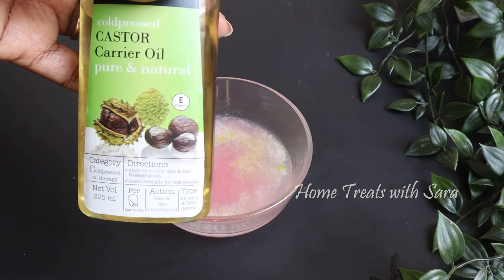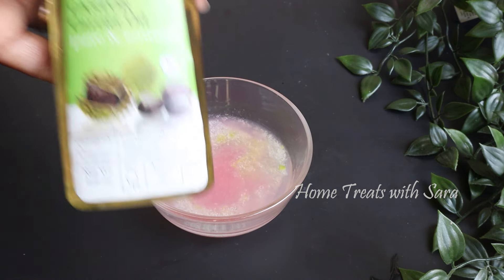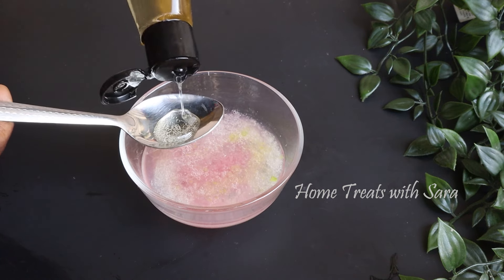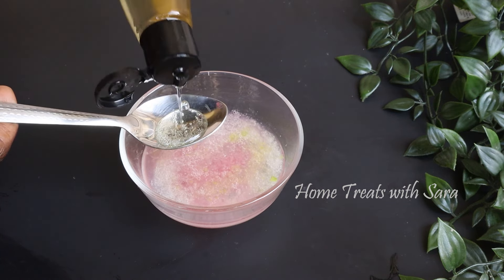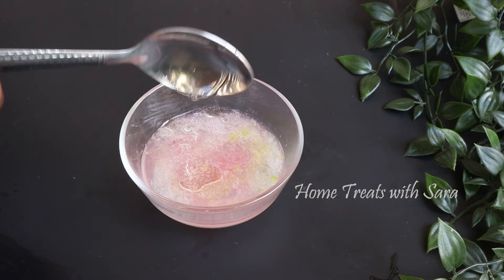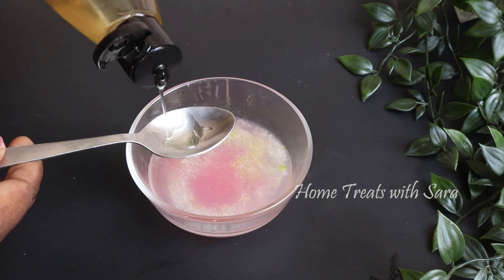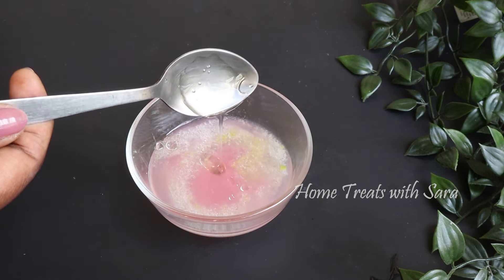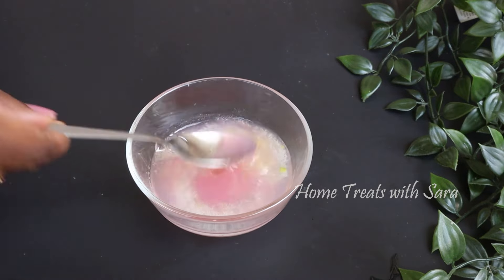Once this beautiful pink concoction is ready, immediately add it to the fresh aloe vera gel prepared earlier. Now we add castor oil — I've taken cold-pressed castor oil, about one teaspoon of it. Castor oil is one of the best home remedies to promote new hair growth and nourish a dry scalp. It's also a natural conditioner that keeps your hair healthy, shiny, and soft. Now give this a good mix.